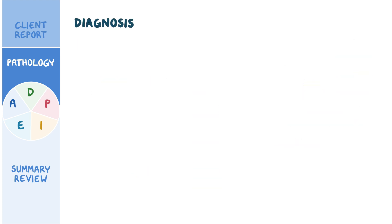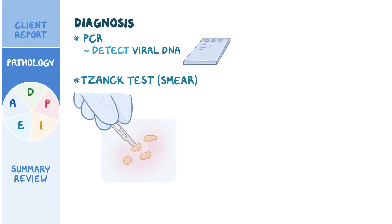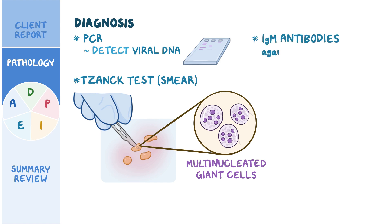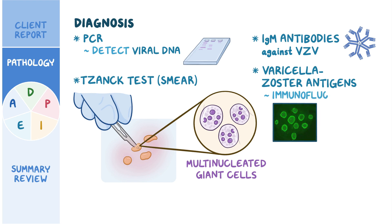Diagnosis of chickenpox is usually based on clinical findings and can be confirmed using PCR to detect viral DNA. In addition, a Tzanck test, or smear, can be performed by scraping a skin lesion to look for multinucleated giant cells in the fluid of the vesicles. Chickenpox can also be diagnosed if a client has IgM antibodies against the varicella zoster virus, or if varicella zoster antigens are detected by immunofluorescence.